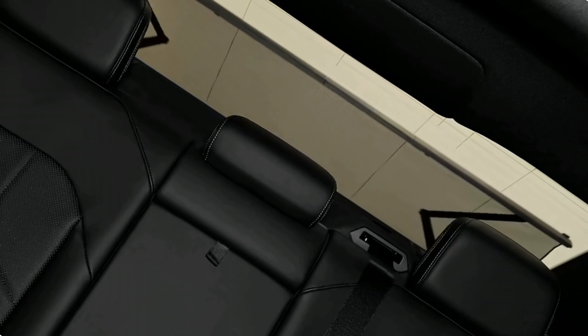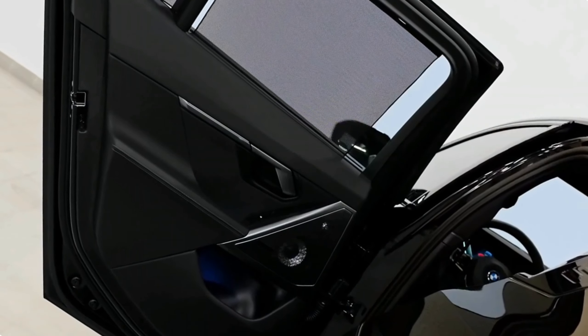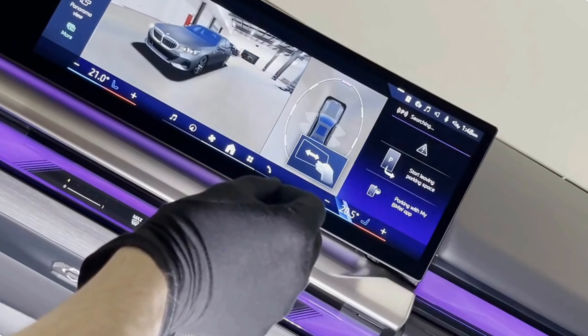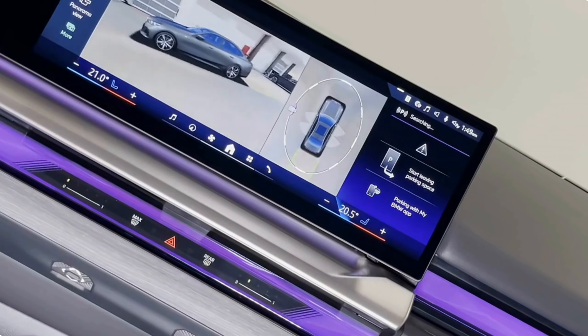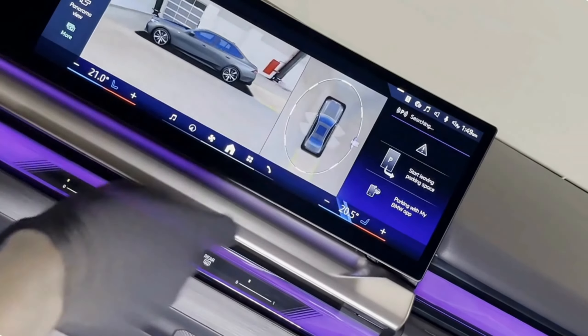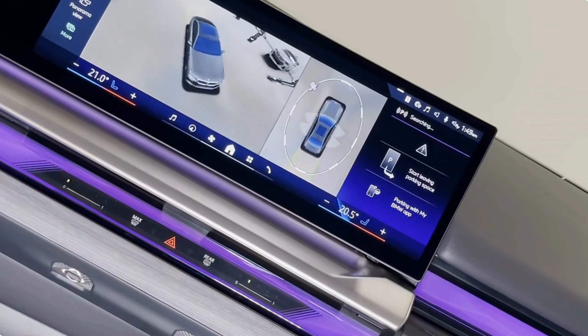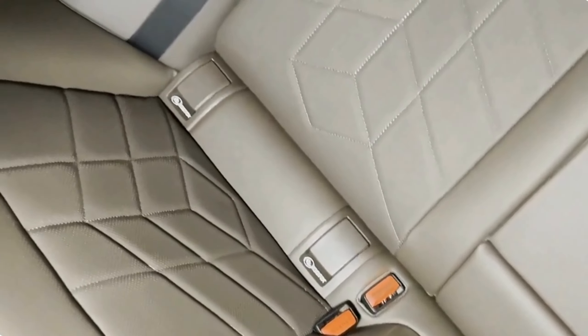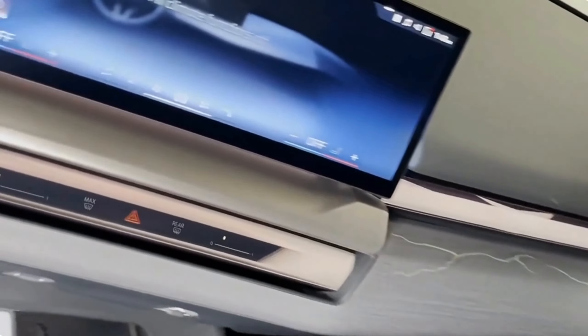Infotainment and connectivity: the centerpiece of the 2024 BMW 5 Series interior is the advanced infotainment system. At the heart of this system is a large touchscreen display that seamlessly integrates with BMW's intuitive iDrive interface. This user-friendly system allows you to control navigation, entertainment, smartphone integration, and vehicle settings with ease. The addition of gesture control takes interaction to a whole new level, making it a truly immersive experience.